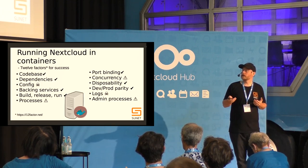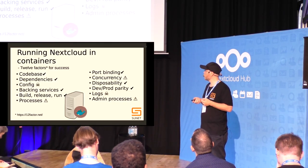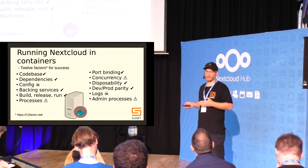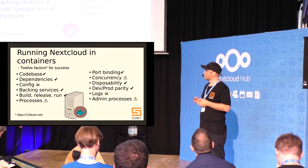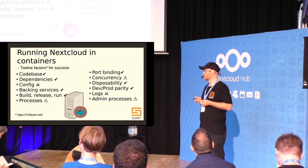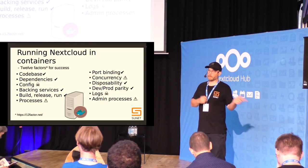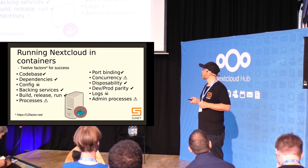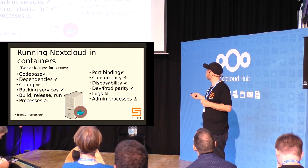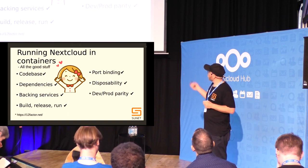I'd highly encourage everyone to get in touch with me if you're running Nextcloud in Docker or Kubernetes — we'd love to compare notes. There will also be a workshop tomorrow at two o'clock here during contributor days where we'll talk about these things as well.